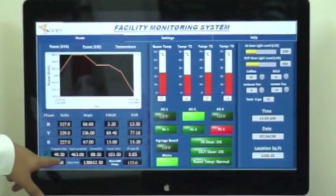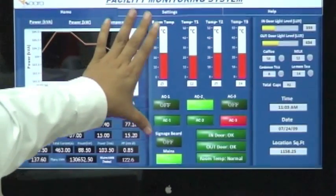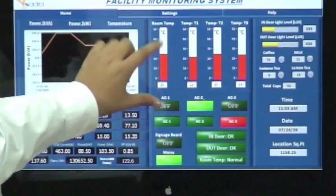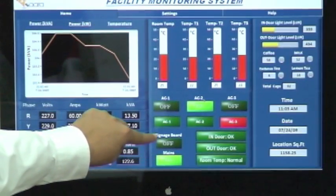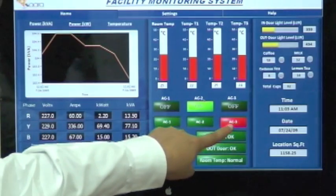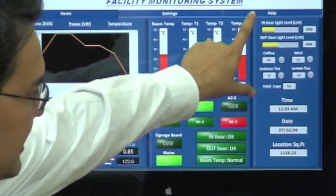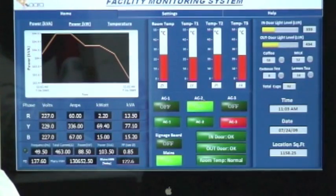This particular panel talks about the power throughout the facility — it gives you all the current, the total current, the frequency, and the power factor. This panel talks about the AC temperatures, whether the mains are on, whether the external signage is on or off. It gives you the overview of the entire system — as you can see here, AC 3 has been switched off. This also shows the lux intensity as well as the vending machine systems.